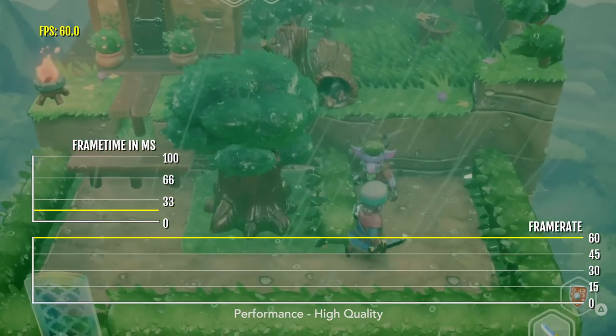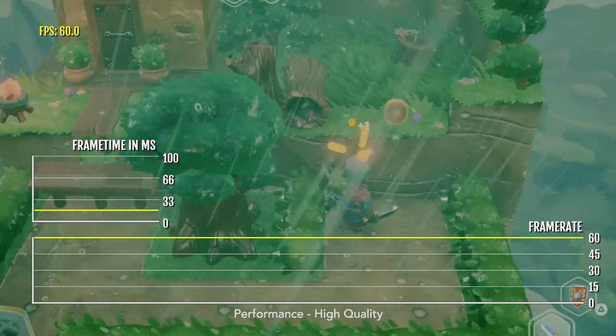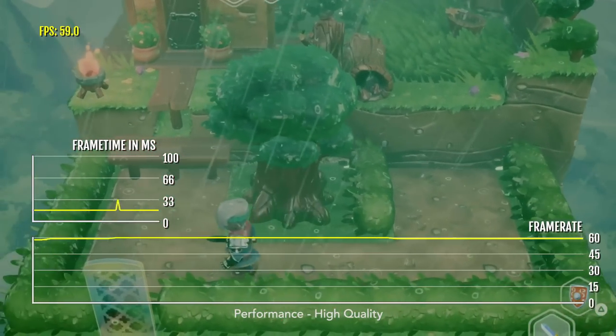To be honest, the frame rate drops are not very noticeable, mainly because of the game's perspective being quite high up.